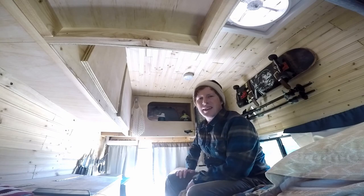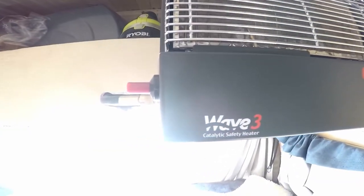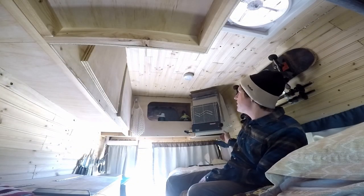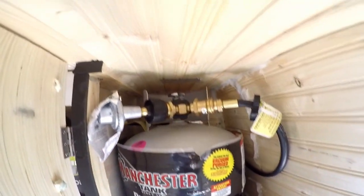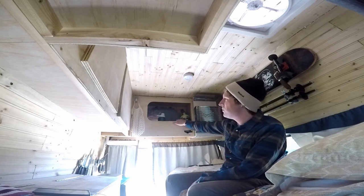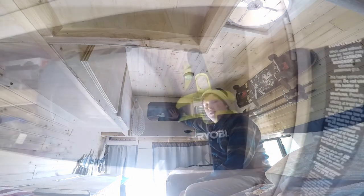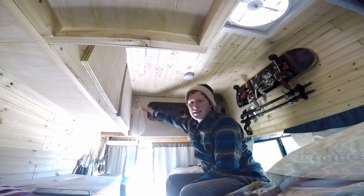Alright, so on this side of the cab we've got the propane heater — it is the Olympian Wave 3 catalytic safety heater. And then in here we've got the propane tank which comes down to my stove. Up here we've got more storage: the toilet, the vacuum cleaner, some bread, just random items. We've got blankets and winter wear under here, and just odds and ends on the shelf up here.